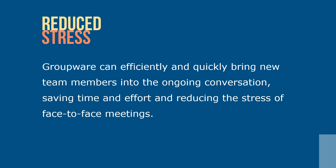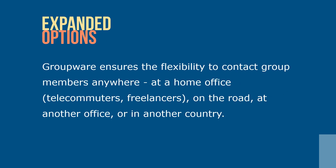Reduced stress in updating new group members. Groupware can efficiently and quickly bring new team members into the ongoing conversation, saving time and effort and reducing the stress of face-to-face meetings. Expanded options for communicating worldwide — groupware ensures the flexibility to contact group members anywhere: at a home office, telecommuters or freelancers, on the road, at another office or in another country.